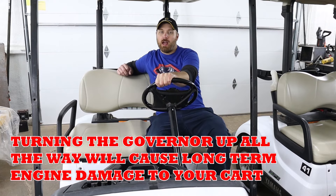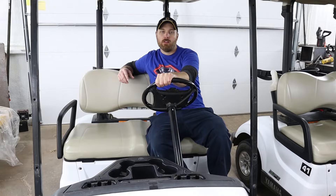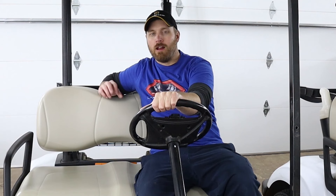The old Yamaha Drive ones, you could really only get about 17 miles an hour out of those. For part two of this series, we're going to throw a set of 20 and a half inch tall tires on it, and I've got a couple other little tweaks we're going to try and see just how much speed we can get out of this thing.